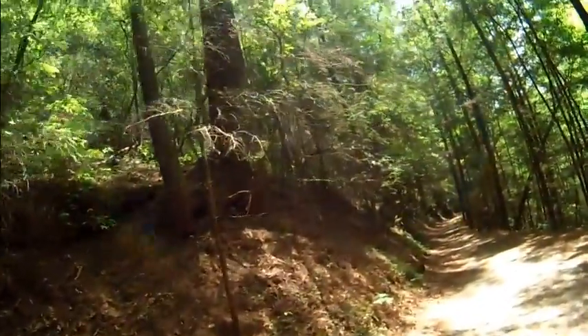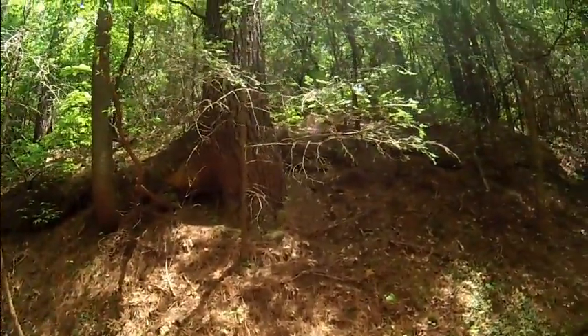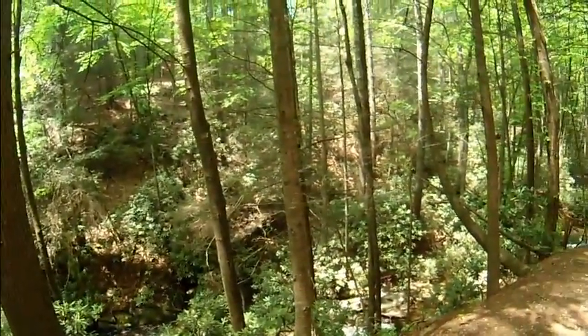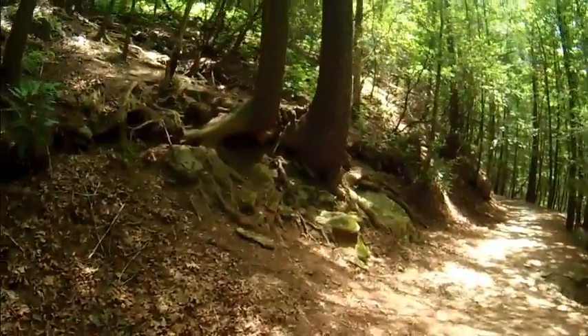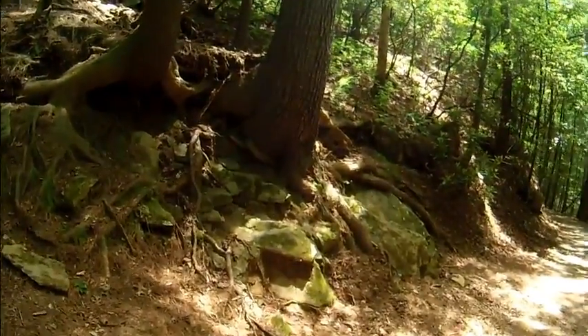Huge, huge white pines — these things are monsters. That one is probably 60 to 70 feet at least, probably about four feet around. It's absolutely beautiful down here. They've already taken root, and as the slope comes down we've got a lot of erosion, and they've really rooted themselves onto these rocks.